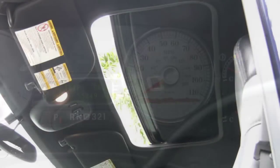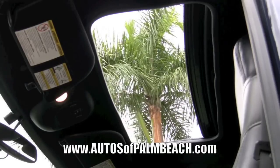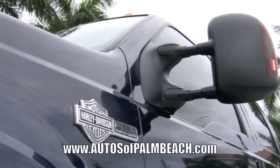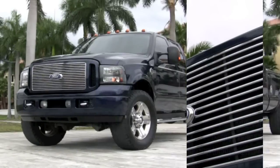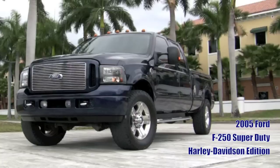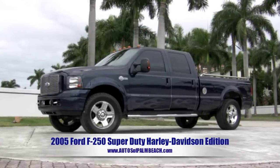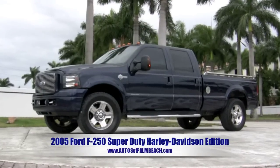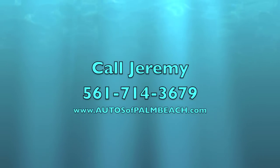This Florida-owned 2005 Super Duty F-250 Harley Davidson Edition is built Ford Tough. To view the current pricing of this F-250, be sure to visit www.autosofpalmbeach.com, where you will also find a more detailed description of all of its features, over 65 photos, and the history report. This rugged Ford turbo diesel is ready to go to work for you. Call Jeremy today at 561-714-3679.